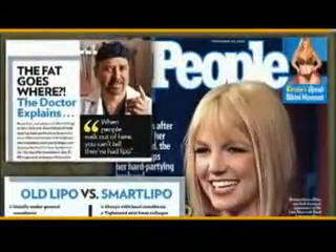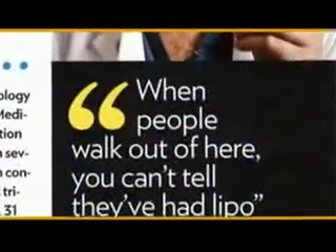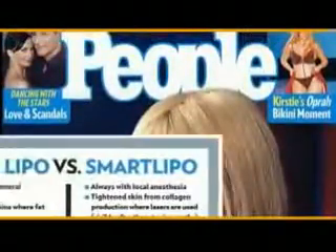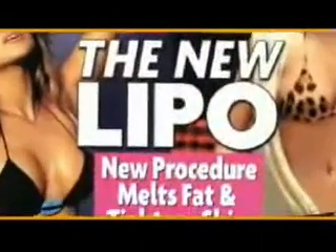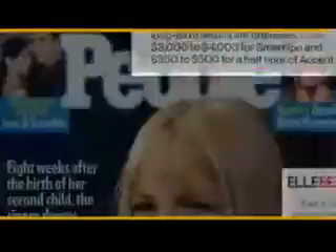People are buzzing with the news of Cynosure's revolutionary SmartLipo — the industry's first laser body sculpting system to offer a minimally invasive procedure for the removal of fat. In this procedure, a doctor inserts a small tube with a laser under the skin. This is a major breakthrough — ever wish you could just melt away the fat?